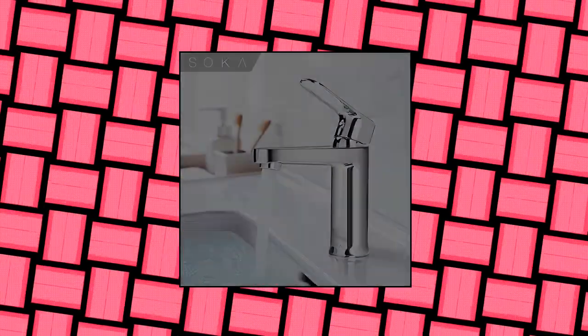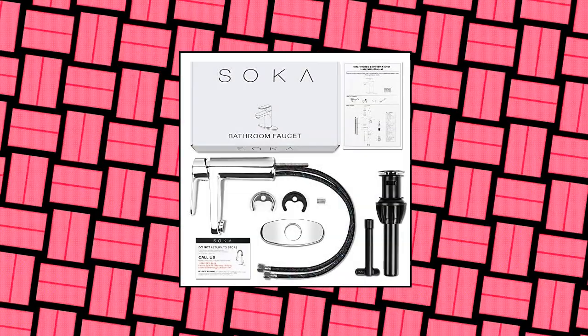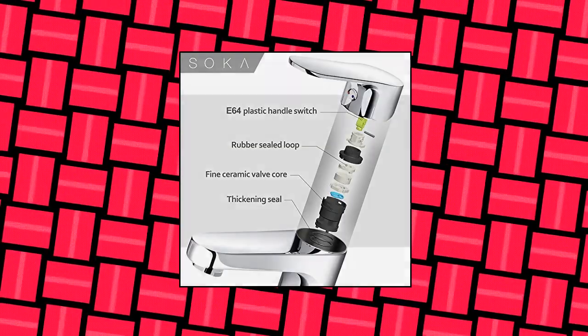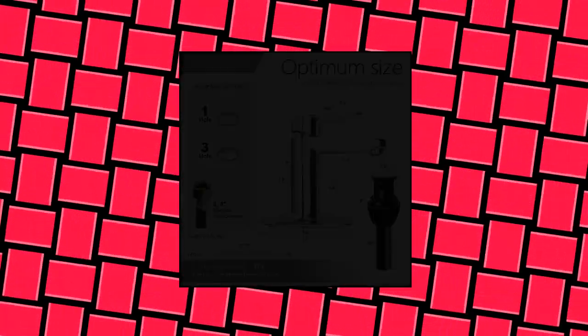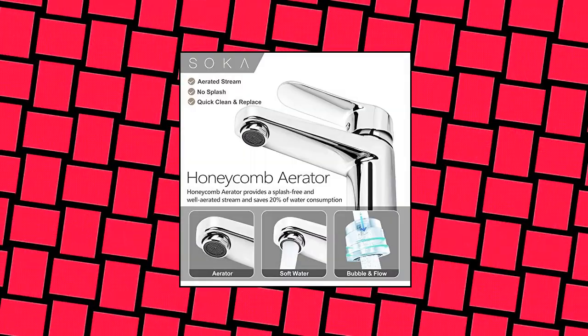Soka Brass Bathroom Faucet Chrome, with pop-up sink drain stopper, deck plate, 1 or 3 hole, modern design. The Soka Bathroom Faucet features a timeless style mixed with distinctly modern features to bring a refreshed modern look to your bathroom. The single handle lever makes switching from hot to cold water easy.